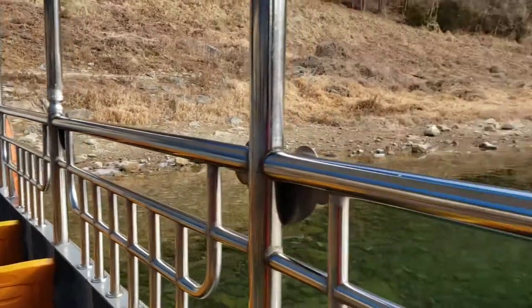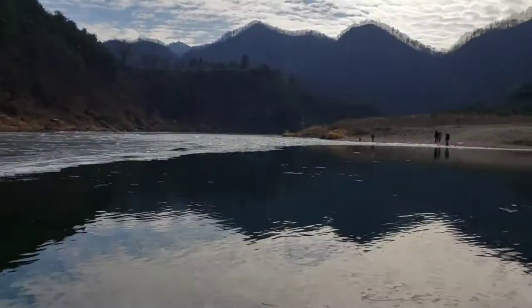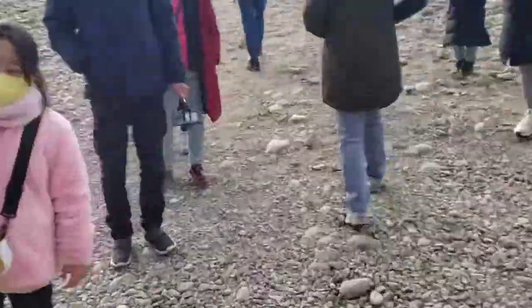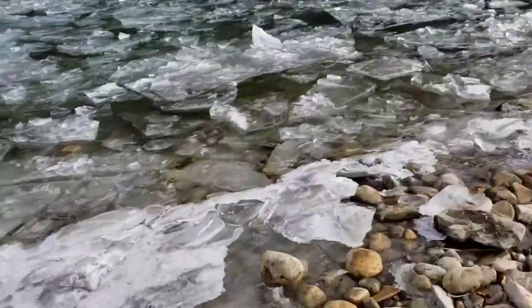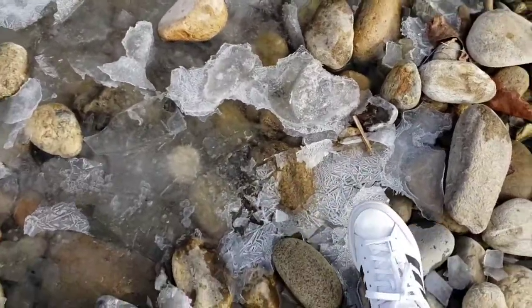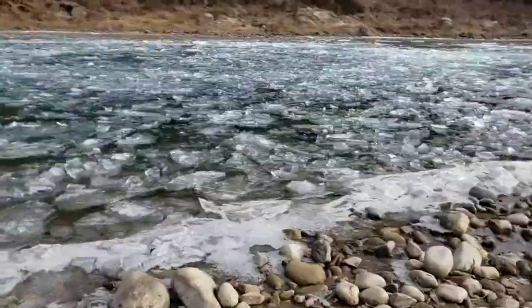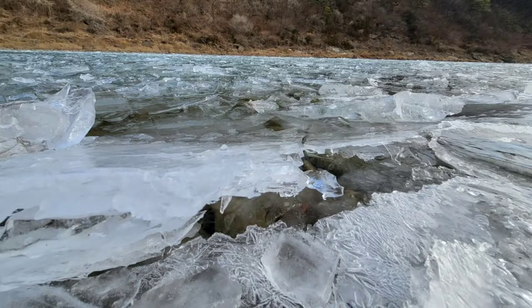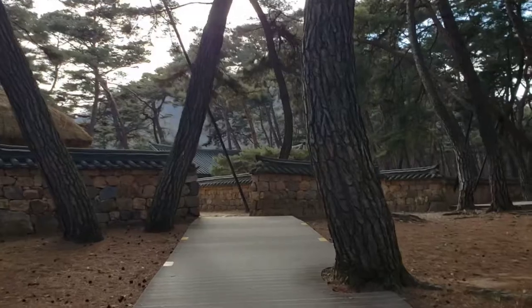Cheongyongpo Cape, Youngwon. You buy a ticket for about 3,000 won and then you take a boat to get onto the island. Right now the meander is frozen so the water looks really nice. You can see all the ice. And then you walk inside to see the island.